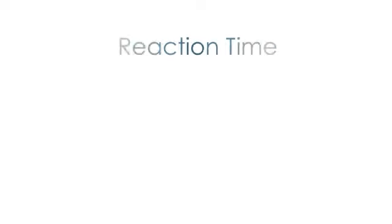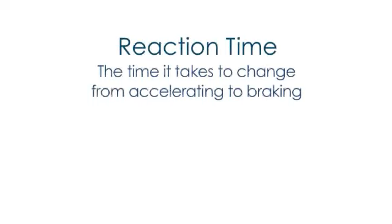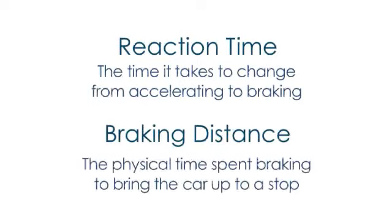Your actual stopping distance is made up of two separate components. The first is reaction time — the time it actually takes to get your foot from the accelerator to the brake pedal and respond to a potential crisis. And braking distance — the physical time you spend on the brake pedal applying the brakes and bringing the car to a stop. The reality is that you need to allow enough room for both.